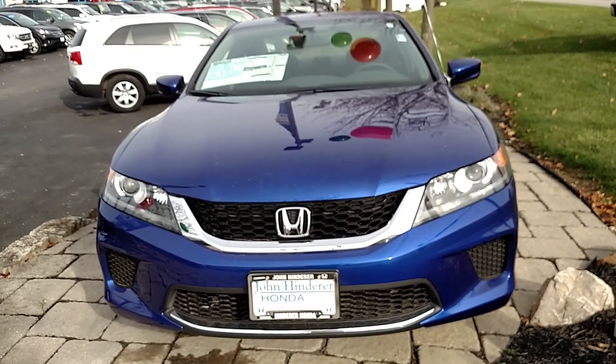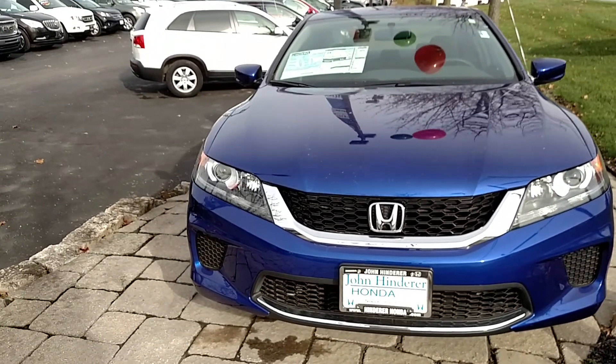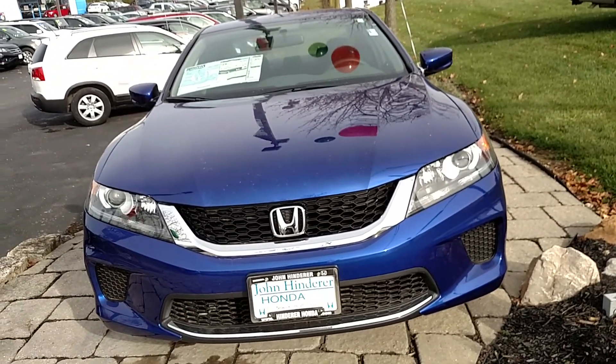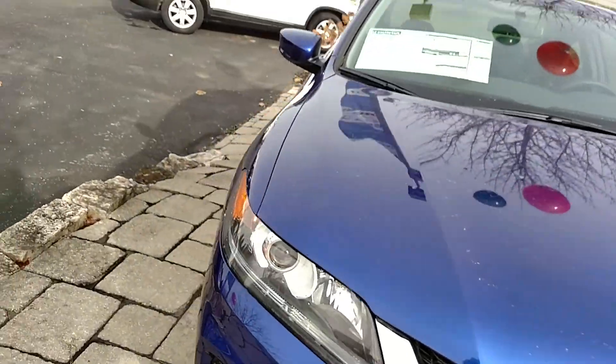I'm here at John Henderer Honda. I just want to take a quick minute to introduce myself and also the vehicle you were interested in. Right here is going to be the 2015 Honda Accord LX, two-door coupe.